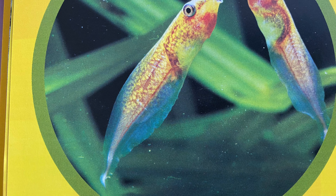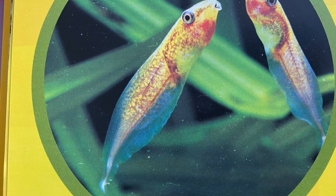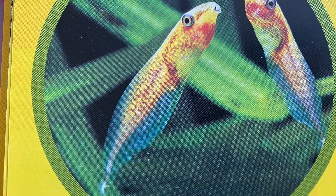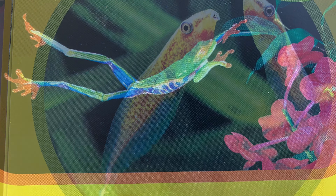The babies are called tadpoles. They don't look like frogs yet. The tadpoles swim, eat and grow. Soon they grow legs and their tails disappear.